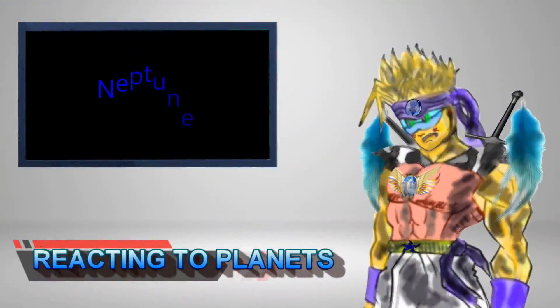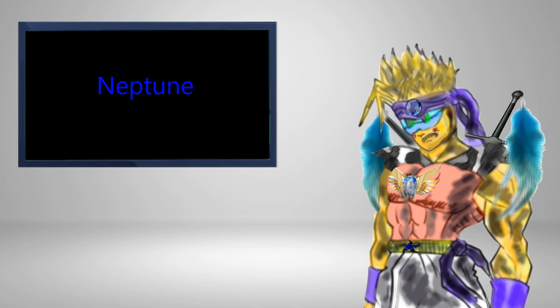Welcome to another Ximeon's Global Concerns Reacts with me, your host for the day, Karnon. Today we are talking about planets, and the first thought that comes to mind is Neptune today. It's going to be one crazy blast. Here we go.